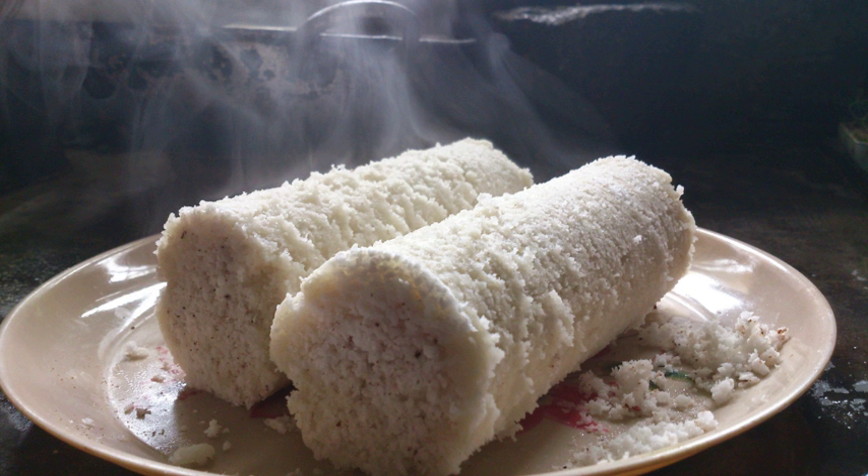Puttu is a breakfast dish originating from the Indian state of Kerala, eaten in Kerala, Tamil Nadu, parts of Karnataka, and Sri Lanka. Puttu means 'portioned' in Malayalam.